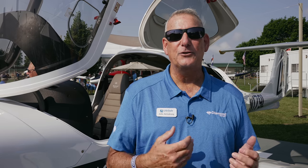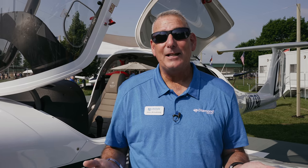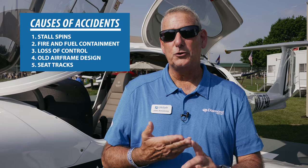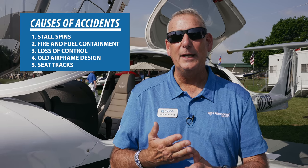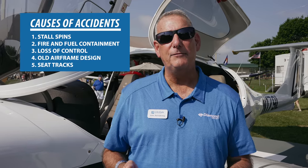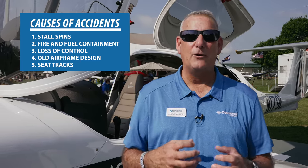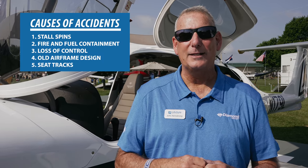To design the DA40 to be the world's safest and most efficient, they first had to figure out what's wrong with airplanes that engineers can actually fix. They went back through all the data to figure out what caused accidents. In their analysis they learned that stall spins, fire and fuel containment, and loss of control — things like crosswinds — were key factors. Most designs of the 1950s were aluminum with little occupant protection, so in a crash people could literally get hurt by the airplane itself.